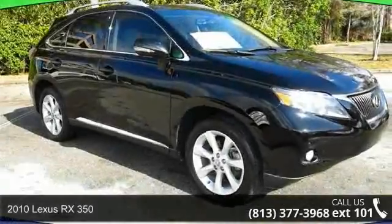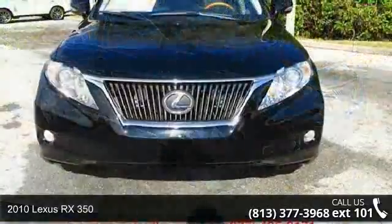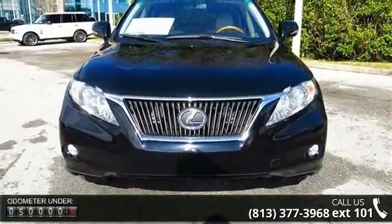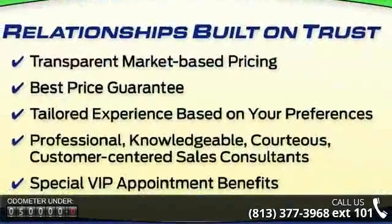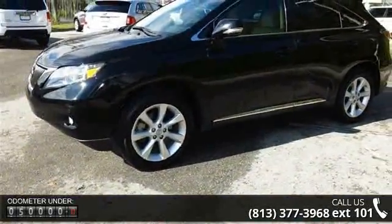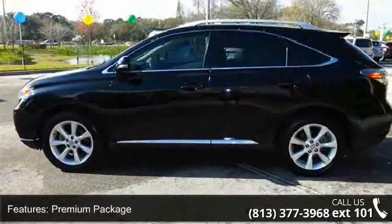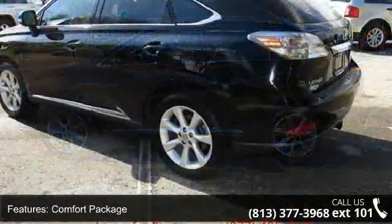Arrive in style with this 2010 Lexus RX 350. Don't miss this great deal on a luxury vehicle. This vehicle's top features include premium package, comfort package, luxury package, towing prep package, 9 speakers, MP3 decoder, radio data system, air conditioning, automatic temperature control, and rear window defroster. This car won't be available much longer.